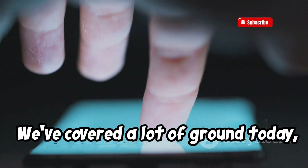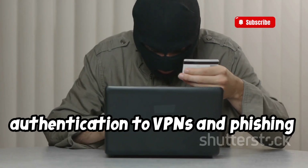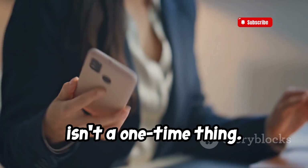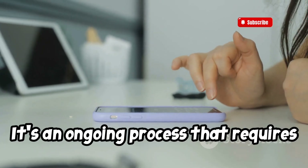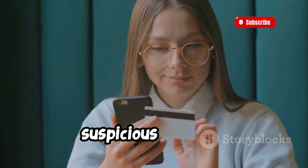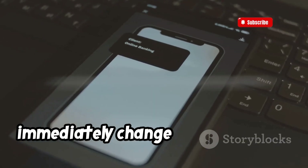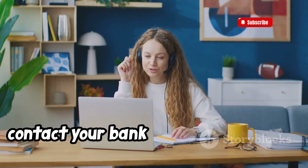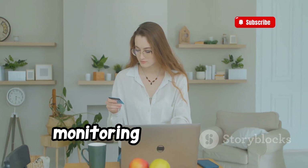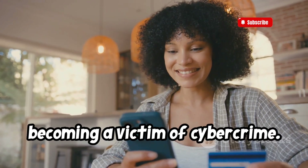We've covered a lot of ground today, from strong passwords and two-factor authentication to VPNs and phishing scams. Phone security isn't a one-time thing — it's an ongoing process that requires vigilance and regular check-ups. Regularly monitor your accounts for any suspicious activity. If you notice anything suspicious, immediately change your password, contact your bank or service provider, and report the incident. By being proactive and regularly monitoring your accounts, you can significantly reduce the risk of becoming a victim of cybercrime.